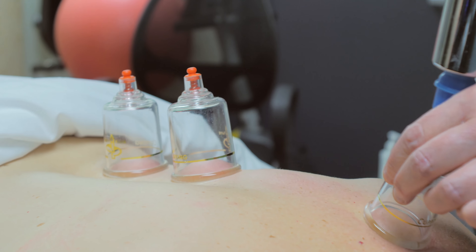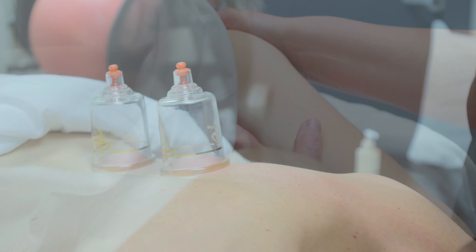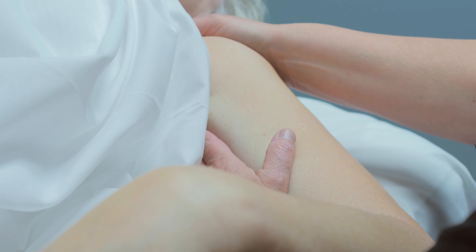Two of the modalities that I practice that can be helpful for cancer patients is lymphatic drainage therapy to reduce fluid buildup in the body, as well as craniosacral therapy which helps to deeply relax the body.